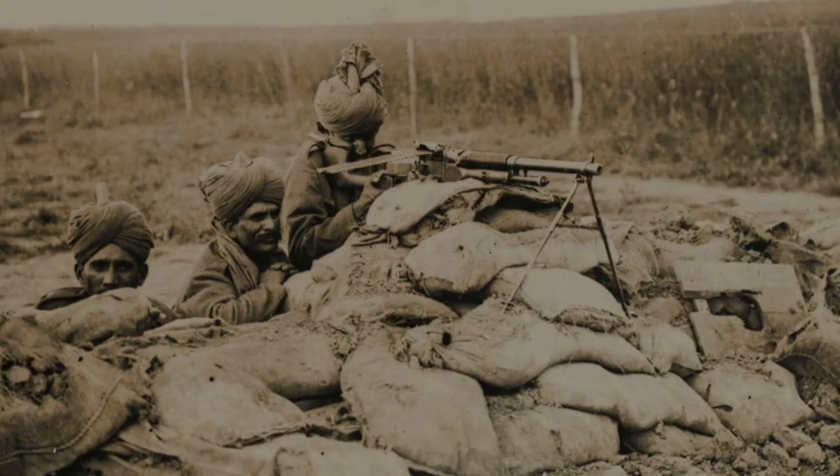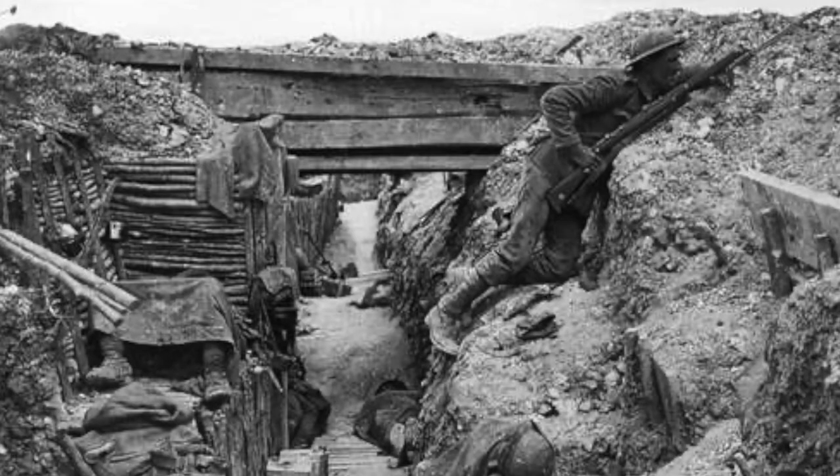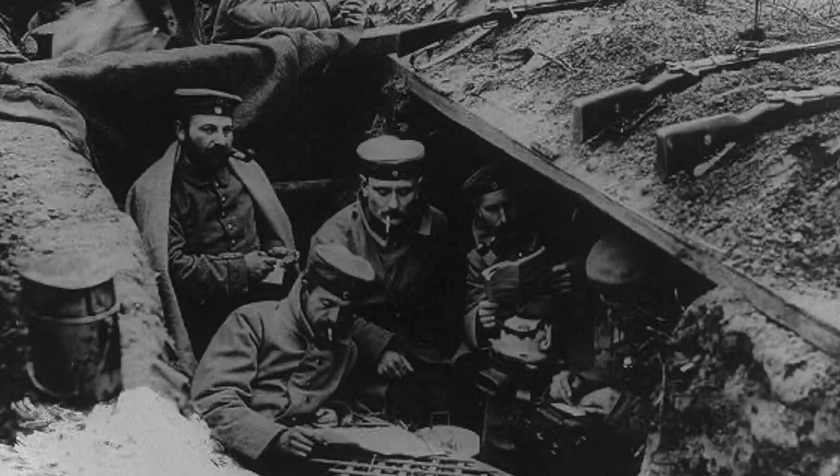The Battle of La Bassée fizzled around November 2nd as a larger offensive began in Ypres, draining the soldiers of both sides as they were moving into position for that battle. It should be noted that during this battle, both sides had started digging more trench fortifications. By the end of the battle, this was another example of what the Western Front would look like for the next four years, with barbed wire, trenches, and death in the middle.